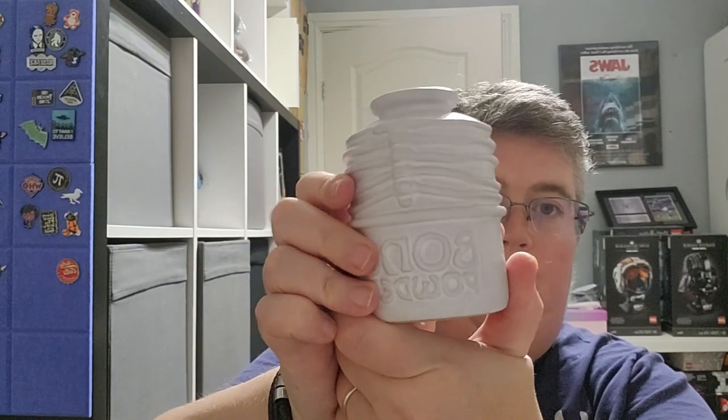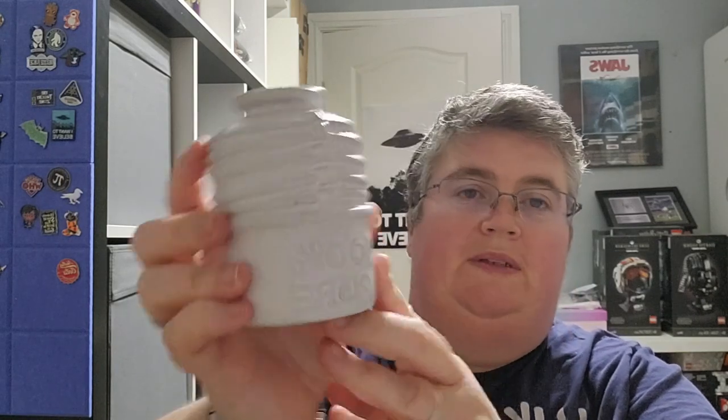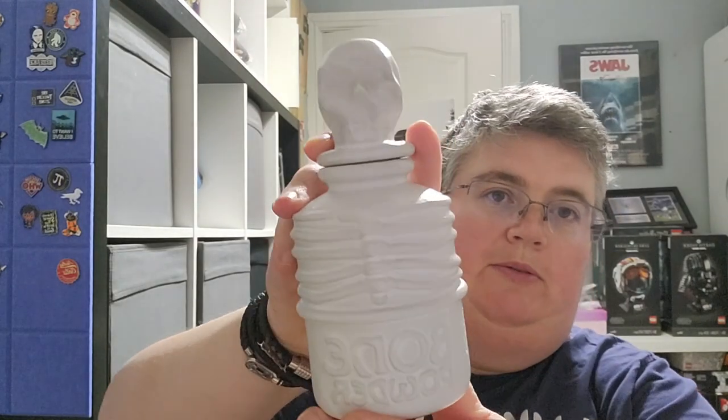So this is a ceramic jar of bone powder — one hundred percent pure. And we've got a little stocker for it as well. I guess that's based on the Skele-Gro type of potions.